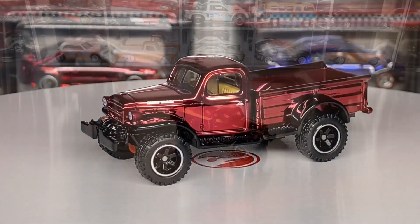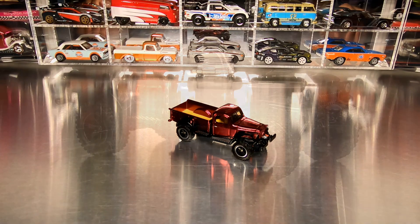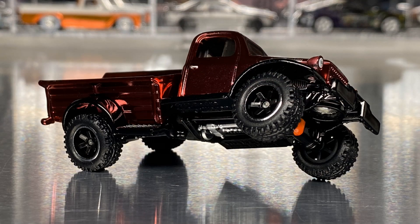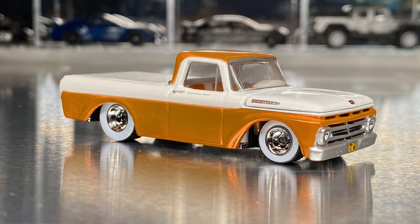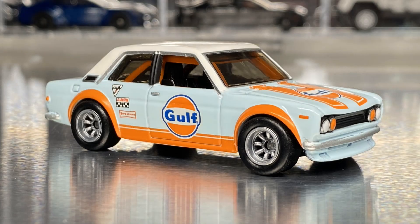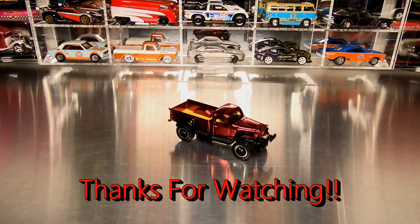That covers all the details of the 2022 Hot Wheels RLC exclusive 1952 Dodge Power Wagon. Great casting — I can't wait to see new versions of it in the future. If you get a chance, please check out my other videos on some great RLC castings, and as always please hit that subscribe button for more content to come. I'm still building this channel up but I definitely appreciate all of your support. Thanks for watching everyone, cheers.